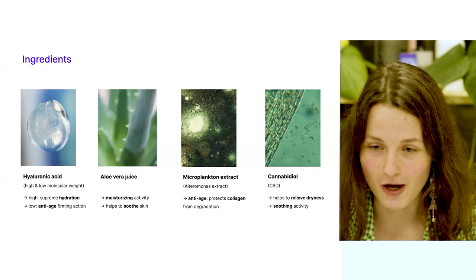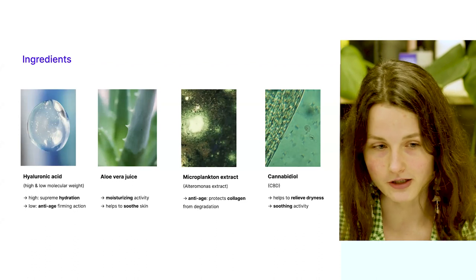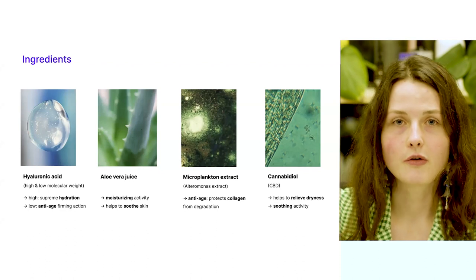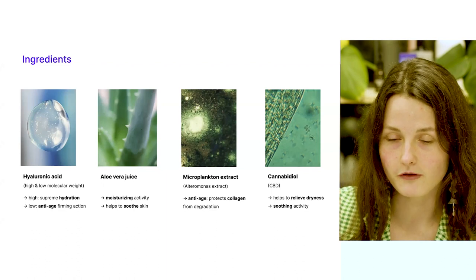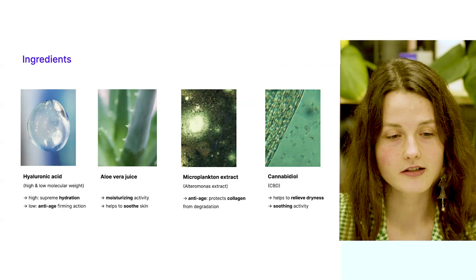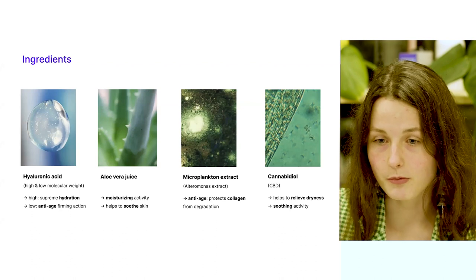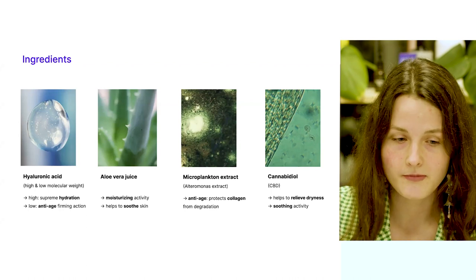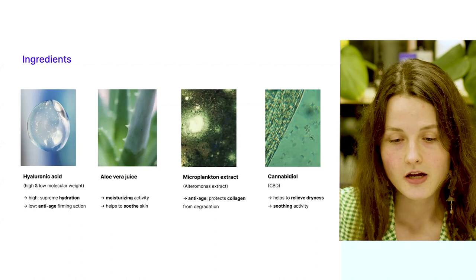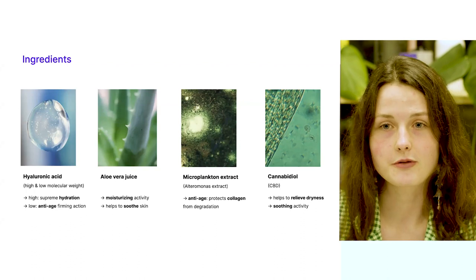Let's go to our first topic — ingredients. Ingredients are the driving force of product performance, and natural ingredients are not only the driving force of performance, they're also much better for our skin than their conventional counterparts. There are such ingredients as hyaluronic acid and aloe vera juice that are both moisturizing and derived from plants and also biotechnologically. There is microplankton extract, also known as ultramarine extract, that has anti-age properties and is responsible for preserving collagen in our skin so that our skin stays youthful for longer.